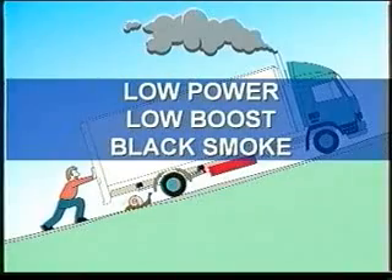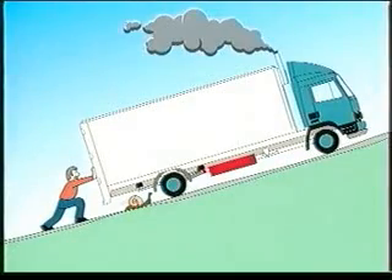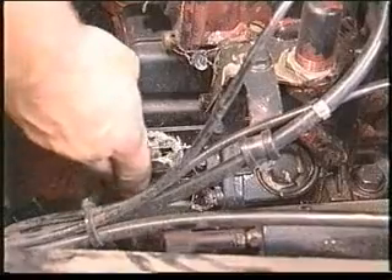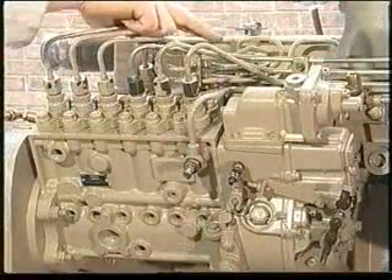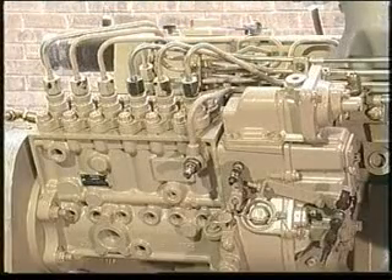The driver won't be happy with any of them, but before taking the major step of removing the turbocharger there are a number of on-engine checks that could save you time and money. Firstly, check the throttle linkage adjustment is correct, check the injection pump fuel timing and delivery is correct, and check the injectors.